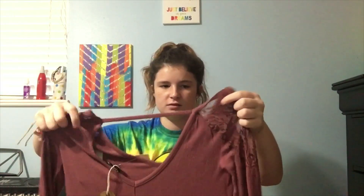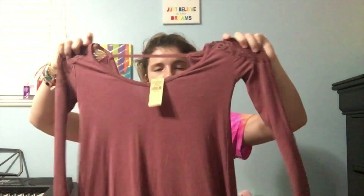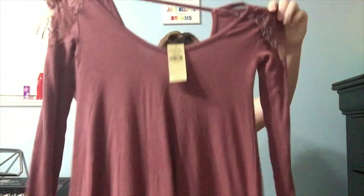I got this really, really cute jersey. I actually like this jersey. This is the back of it, and it has a line on the back and lace shoulders. I really like the color of this one. And it's also tight and cute. It's long sleeves for winter.